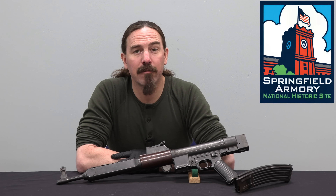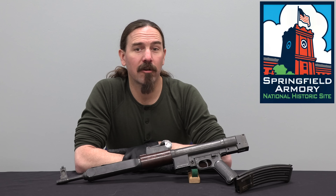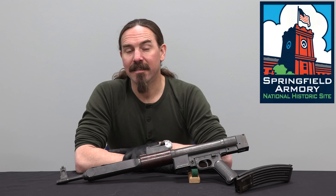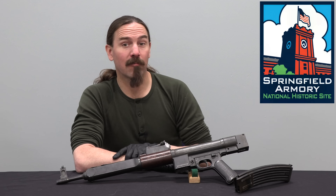Hi guys, thanks for tuning in to another video on ForgottenWeapons.com. I'm Ian McCollum, and I'm here today at the Springfield Armoury National Historic Site taking a look at some of the particularly rare and interesting firearms in their reference collection.